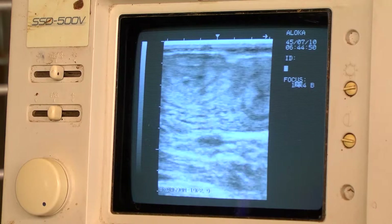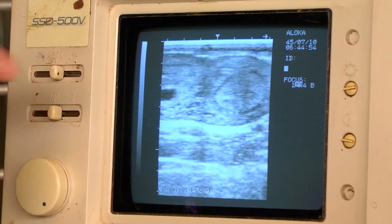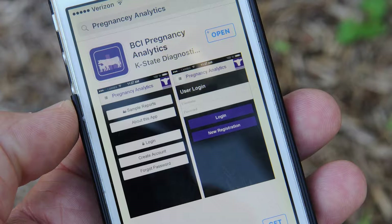By collecting pregnancy data at the chute — whether the cows are pregnant, how far along in pregnancy they are, their body condition, their age, any other descriptor we want to use — we can collect that data chute side with a phone app.